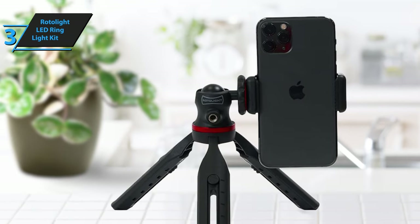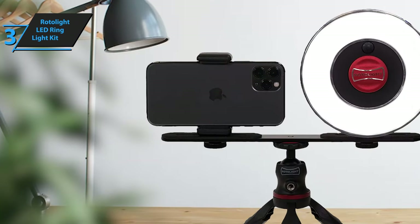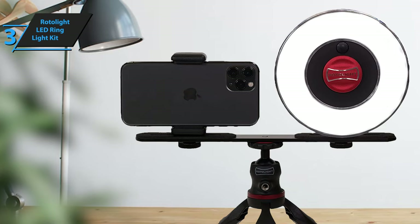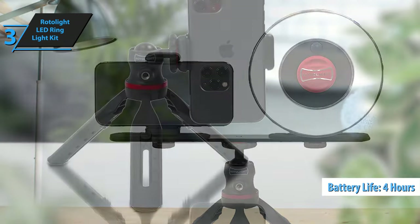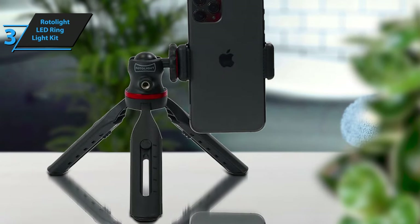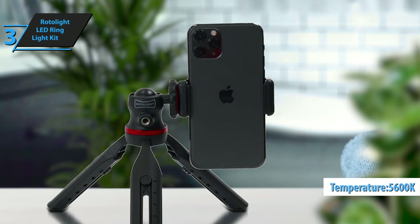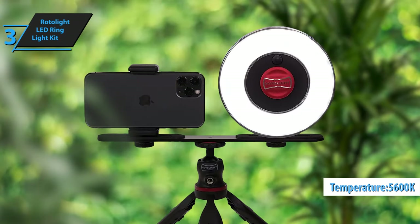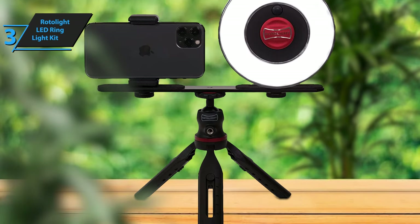The LEDs in the Rotolite emit natural daylight at 5600K, making the light versatile enough for most shooting scenarios. Powered by three AA batteries, the light offers four hours of runtime when using Li-On cells. The LED light's power output reaches 242 lux, 1000 lumens, and features a color temperature of 5600K. However, if you prefer warmer tones, filters for 4100K and 3200K are included in the kit.